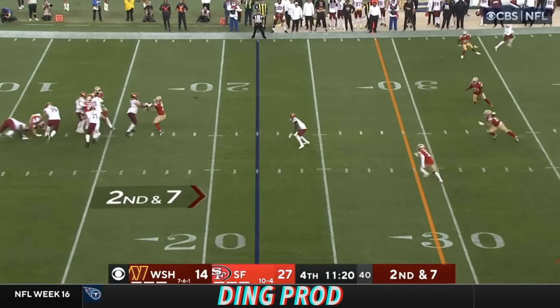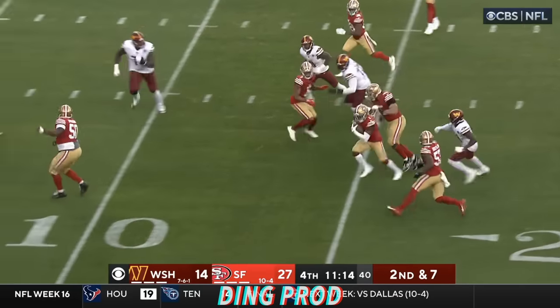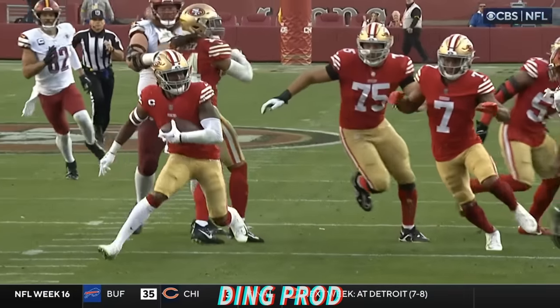And down in seven. Short pass — it was picked off by Ward! Scoops it up, jumps to his feet. And entourage blocking to the end zone. Touchdown, San Francisco!